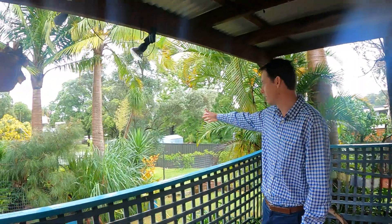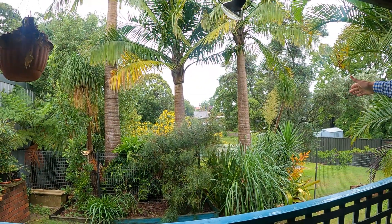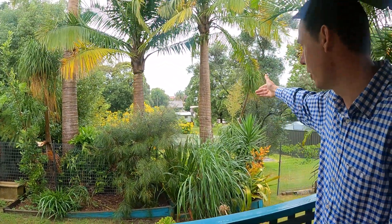And this overlooks the big backyard which extends down to the second fence line. Beyond there is a permanent reserve behind the back fence. This property is on approximately 650 square meters — a perfect size for a young family.